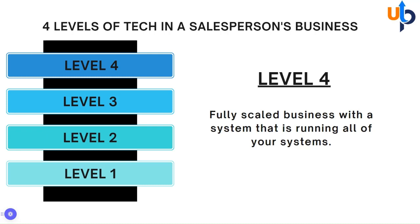A level four business is a fully scaled business. It's a business system that is running all the systems — a system to manage every lead along the way, a system to make sure all your leads get into your CRM, a system that makes sure your website is up to date and all the people coming to it are automatically captured. It's a system that allows you to scale to whatever level of business you're looking to scale to.